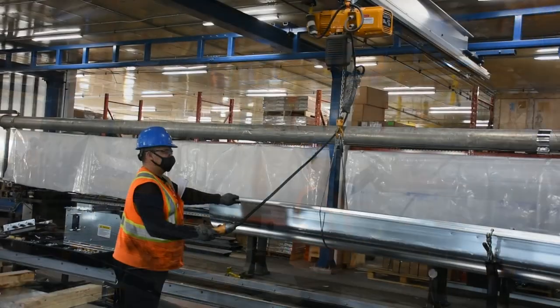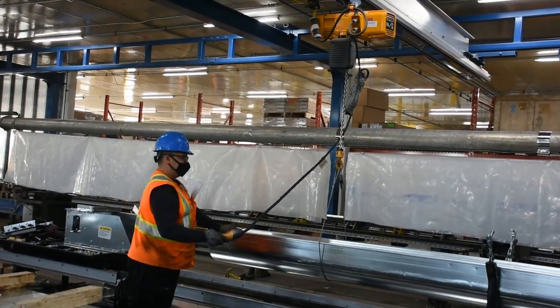The guys on the floor, they really love it. They're happy with it — great to work with.